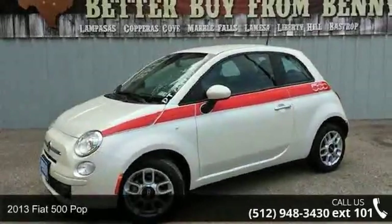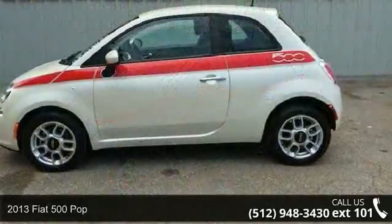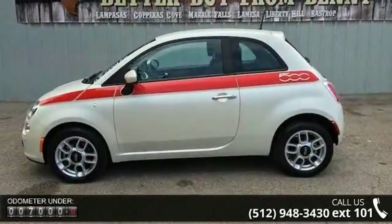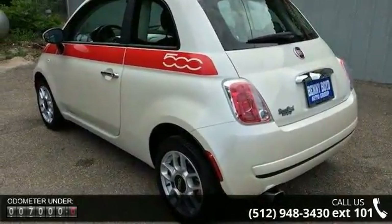Imagine yourself in this 2013 Fiat 500 POP. If you are looking for a first-rate auto, this one could be yours today. This vehicle comes with a reliable 4-cylinder engine, connected to a smooth shifting automatic transmission.